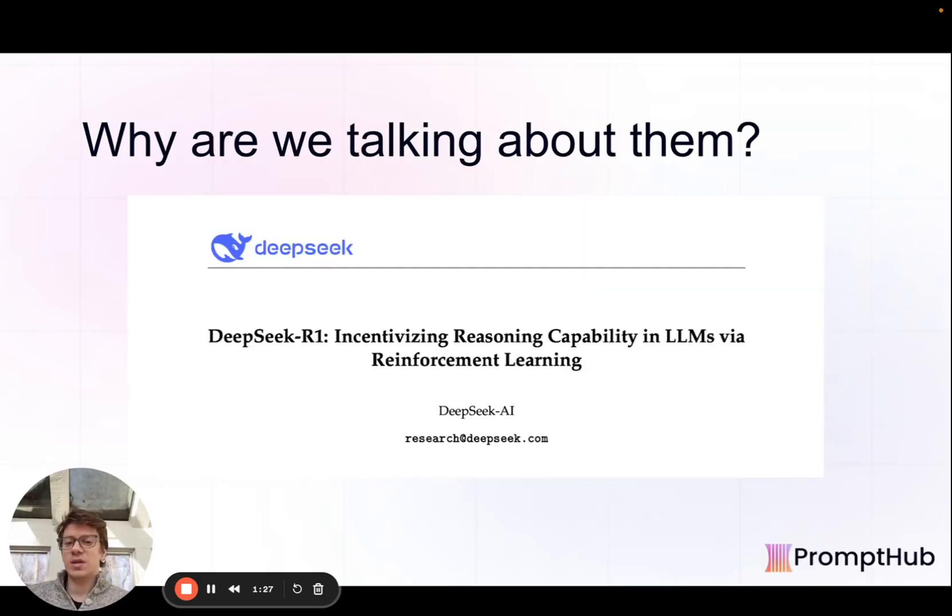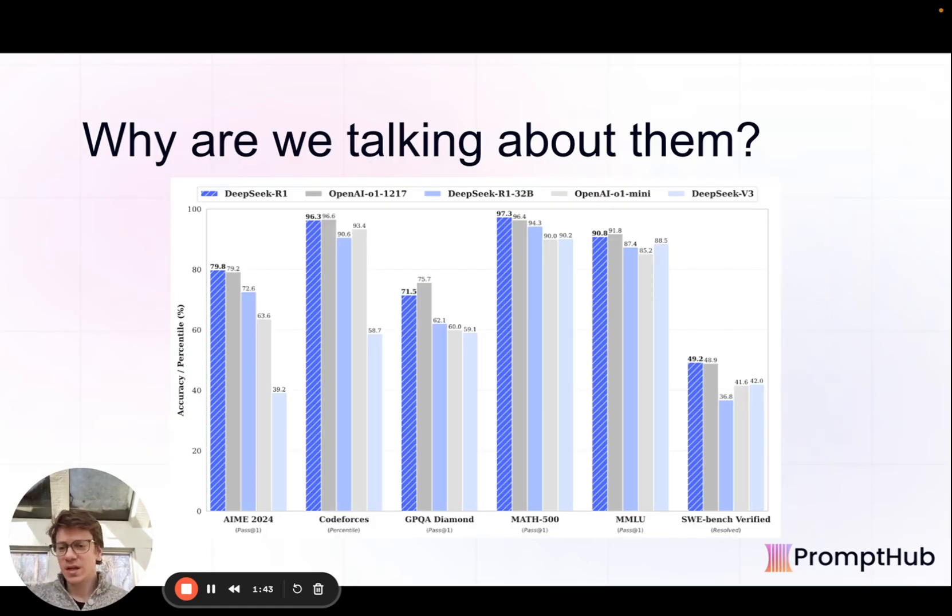We're talking about them because this week, January 20th, they released the first version of their reasoning model called R1. The performance is kind of what catches the headlines. They were able to achieve pretty similar performance across a couple of benchmarks compared to OpenAI's O1 and O1 Mini, as you can see from these charts here. Blue is the R1 model and gray is the O1 model.